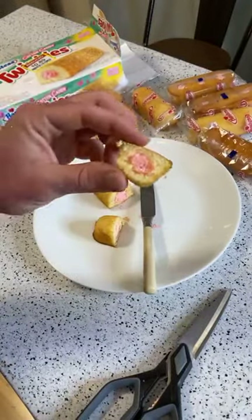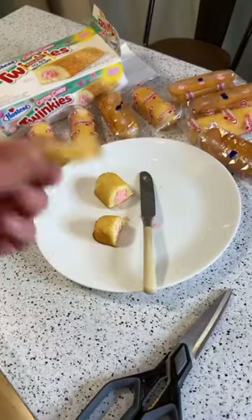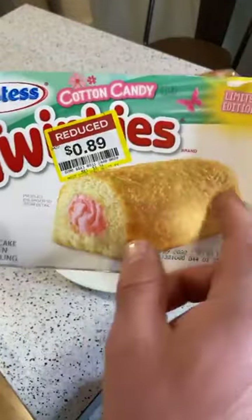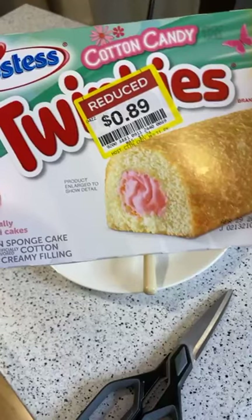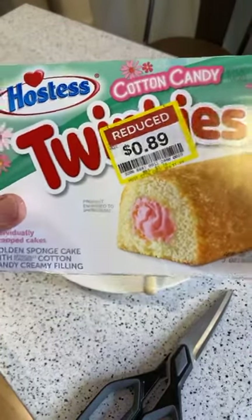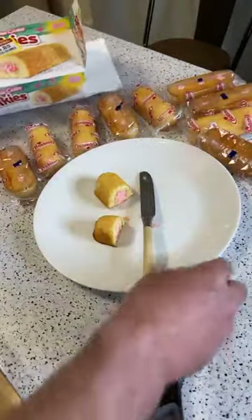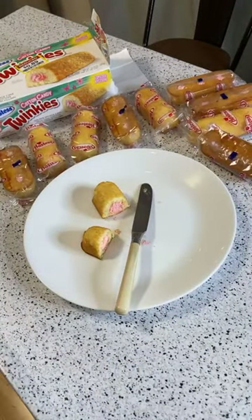Twinkies never go bad — I'd believe it. Let me taste it one more time. Yeah, not good. You can taste a little bit of the cake, which I like, but overall it's just way too sweet. It's from Kroger, it's a limited edition. It's like eating cake frosting — that's what it's like.